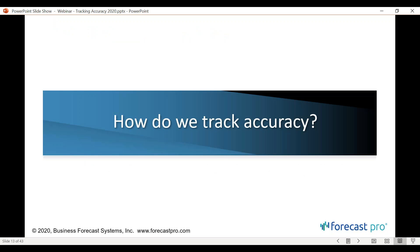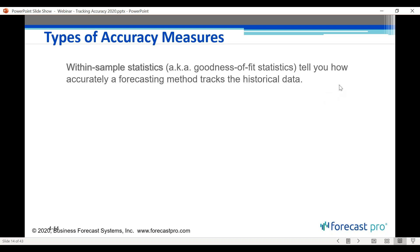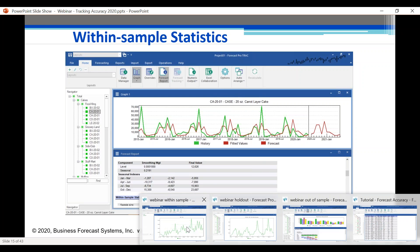With that, I'll pass it over to Eric to talk about how to track accuracy. Sarah has set the stage for measuring forecast accuracy using the MAD and MAPE — unit error and percentage error. The question now is: what are we actually measuring? We're going to illustrate this using Forecast Pro with a real commercial bakery data set, which has two primary product lines: cakes and muffins.